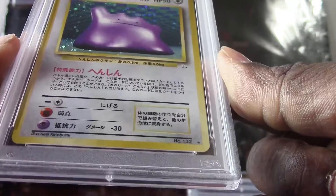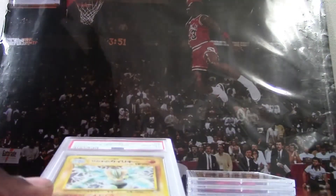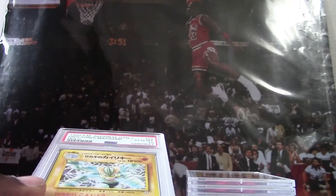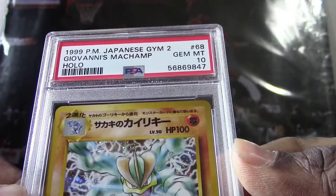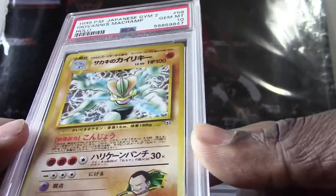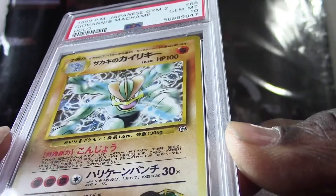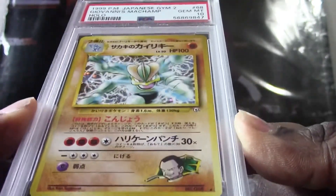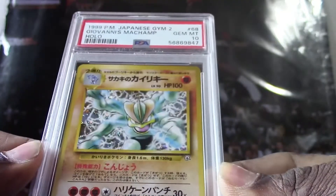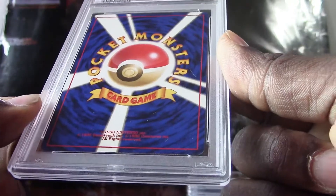All right, here's my next one — we got a 1997 Ditto holo, got a PSA 9. Very good grade on that one. The customer will be very happy to see that grade. And this might be one of the best cards out of the whole submission — this is a 1999 Japanese Giovanni Pokemon card that got a PSA 10! I don't know what the value would be, but being from 1999 and the Japanese version, this could be the biggest card of the submission.